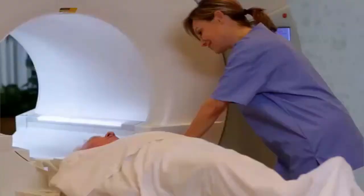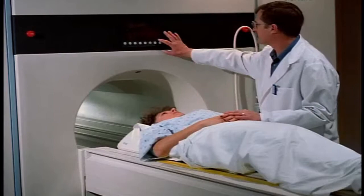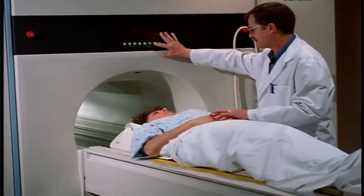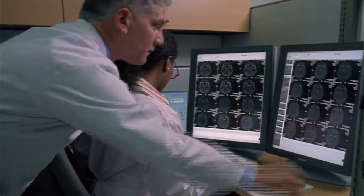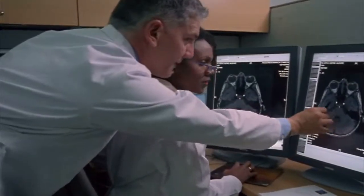During the MRI procedure, technologists correctly position the patient, shield exposed areas, and operate the equipment to take the images. They must follow physicians' orders precisely to capture the correct images and keep detailed patient records.